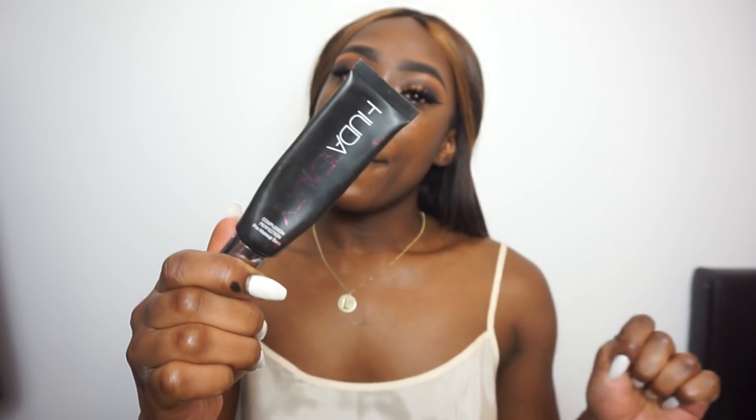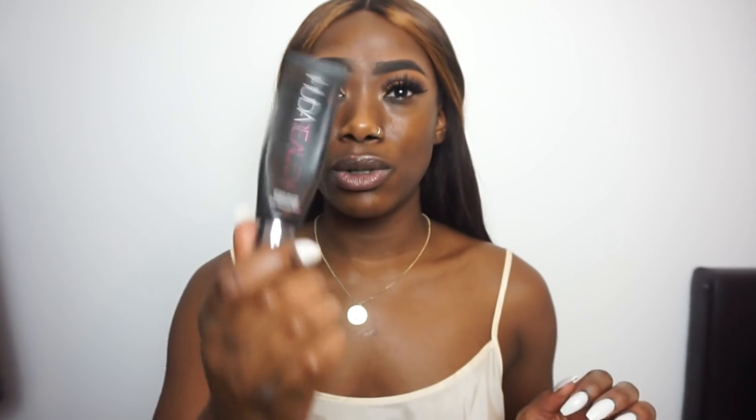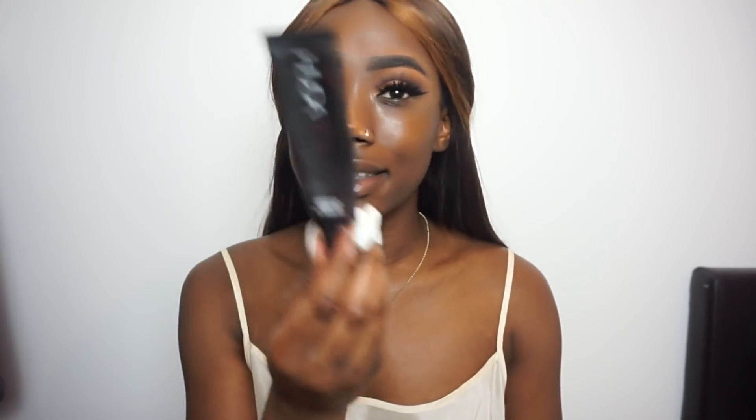I've got absolutely nothing on my face — it's all fresh and ready to go. I'm going to start by prepping my face with the Huda Beauty moisturizer makeup-based primer, which I still swear by. If you look at the packaging you can see I've been rinsing this out. If you watched my Huda Beauty review and I was raving about it, I wasn't lying — this stuff is the bomb.